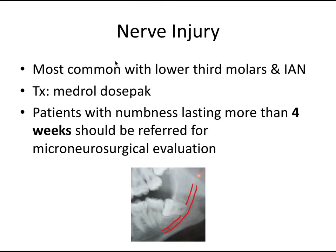Next is nerve injury. It's most common with lower third molars and the inferior alveolar nerve, which runs sometimes very close to those root tips — something to refer to an oral surgeon given the high risk. It can manifest as paresthesia or dysesthesia — numbness, tingling, or pins and needles in the area innervated by the IAN or associated nerves. Treatment right away is a Medrol dose pack, which is methylprednisolone — a steroid to treat inflammation. Patients with numbness lasting more than four weeks should be referred for a microneurosurgical evaluation.